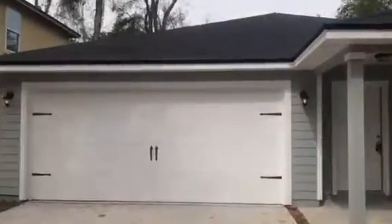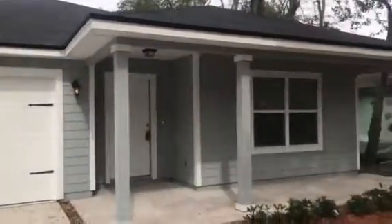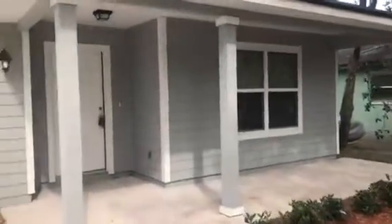Hey, it's John with JWB at 3221 Gilmore Street in the Murray Hill area of Jacksonville for a final walkthrough. We have just finished this new construction home, which is a three-bedroom, two-bath with a two-car garage and it's 1,438 heated and cooled square feet.